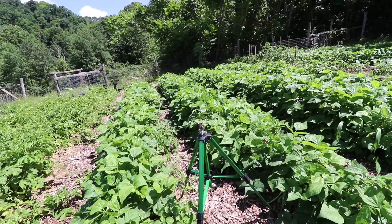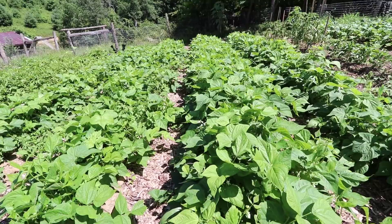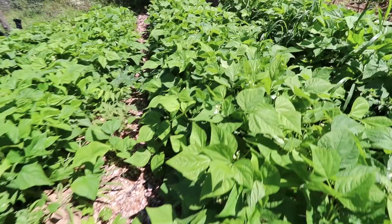Next we move on to four rows of green beans. I'm pretty sure these are called Tenderet — it's a bush bean. They're stringless, really easy to cook and really easy to preserve. The plants are looking awesome and full, with almost no room to walk down these paths as the plants fill in.